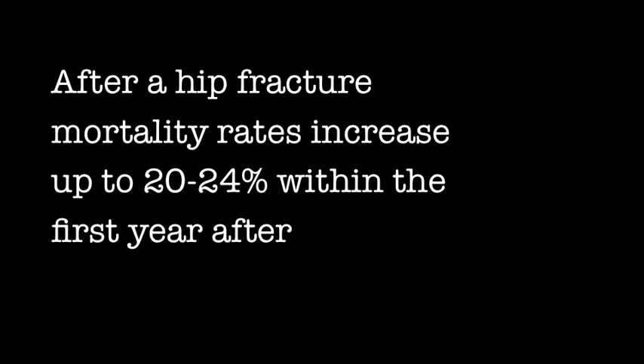According to the International Osteoporosis Foundation, hip fractures cause the most morbidity, with mortality rates up to 20-24% in the first year after a hip fracture. A greater risk of dying may persist for at least 5 years afterwards. One out of three adults over the age of 65, and one out of two over the age of 80, falls annually.